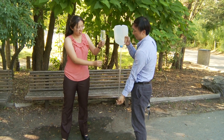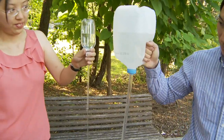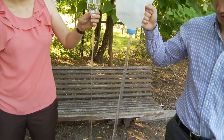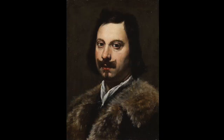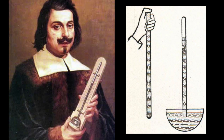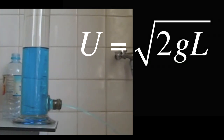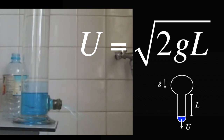Now that you have calculated the fluid speed, please consider the relationship between fluid speed and the height of your container. You will find that the speed increases with the height of the container, but very slowly. This equation is called Torricelli's Law, discovered in 1643 by Italian physicist Evangelista Torricelli, who also invented the barometer. This law states that the speed of fluid exiting a container is U equals the square root of the quantity 2 times gravity times L, where G is the acceleration of gravity and L is the height of the fluid in the container.